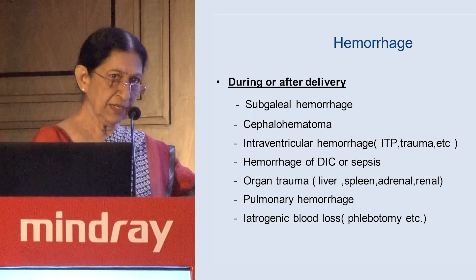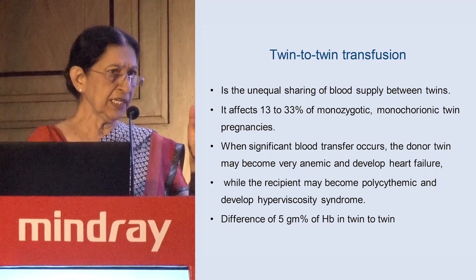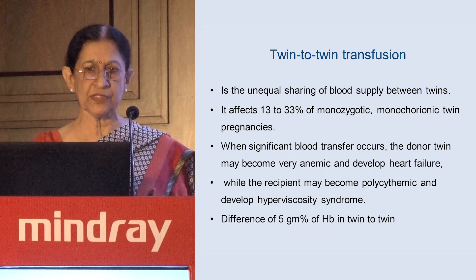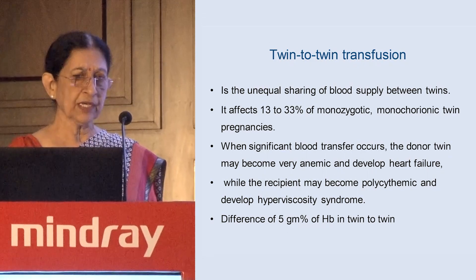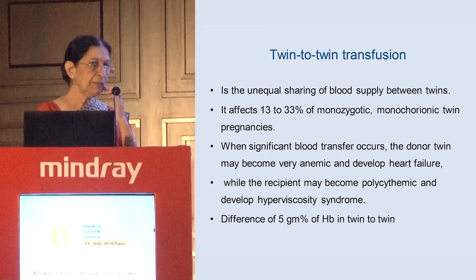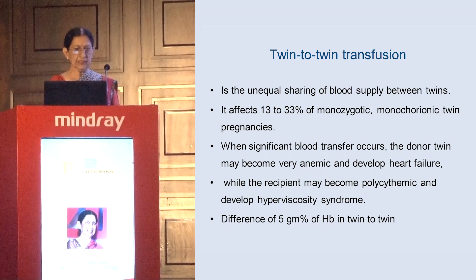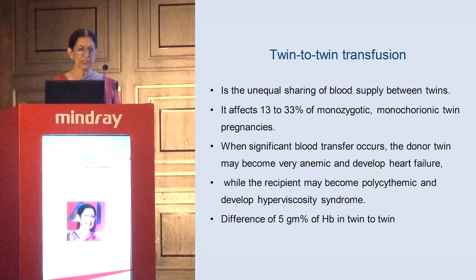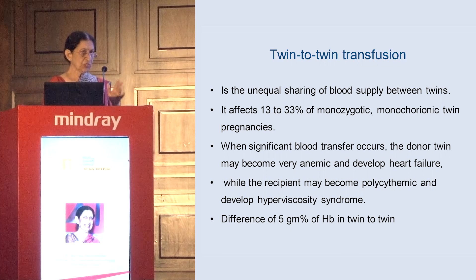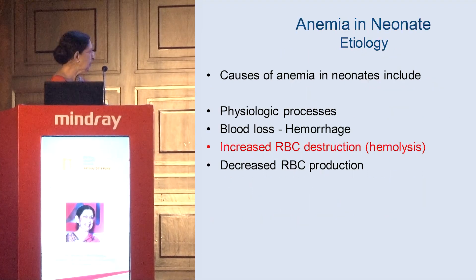A few words about twin-to-twin transfusion: it is unequal sharing of blood between one twin and the other, affecting about 13 to 33% of monochorionic pregnancies. When significant blood transfer occurs, the donor twin becomes very anemic and can develop heart failure, while the recipient becomes polycythemic and can have hyperviscosity syndrome. A hemoglobin difference of more than 5 grams between twins is diagnostic of twin-to-twin transfusion.